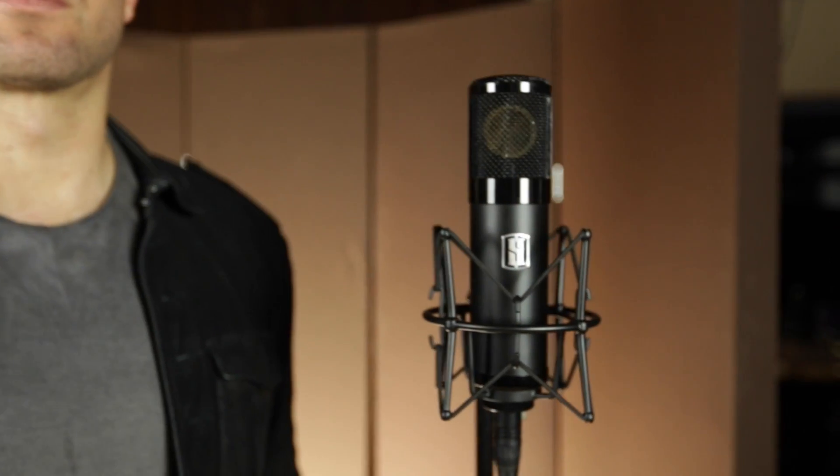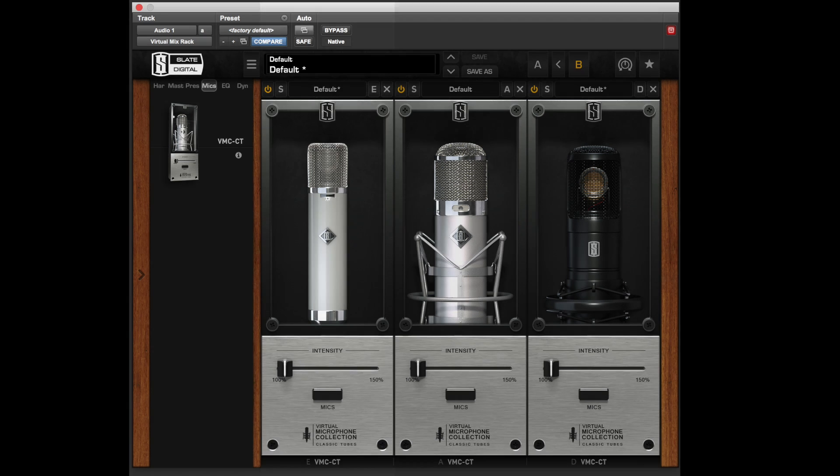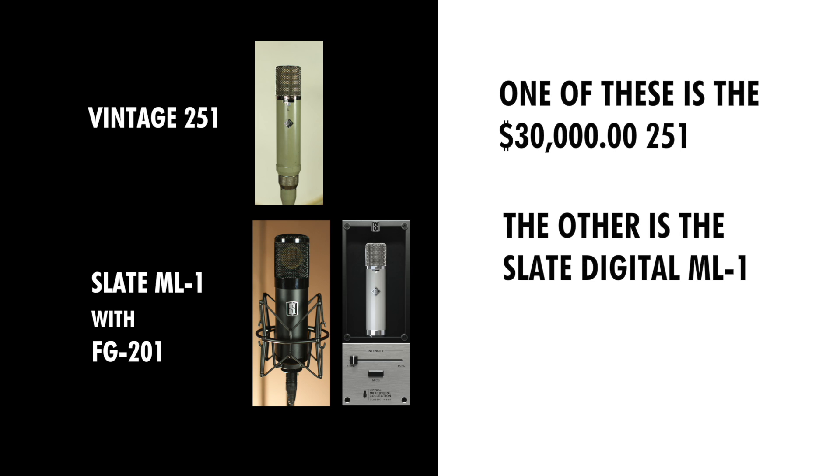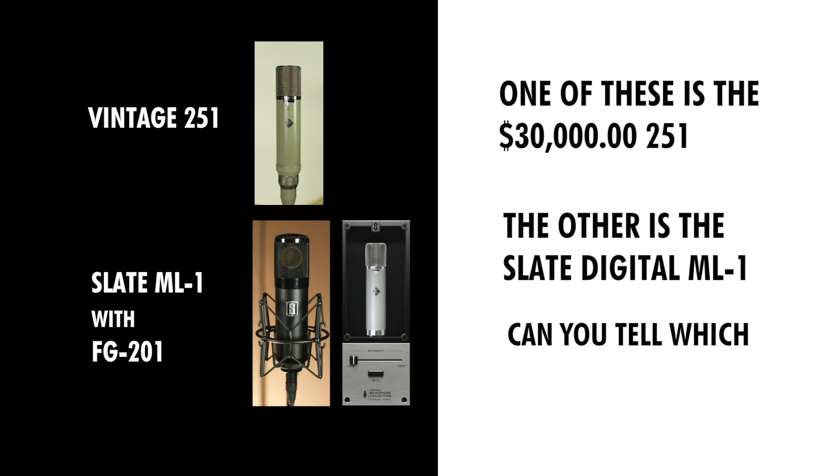You're about to hear two audio passages. One of them will be a $30,000 vintage 251, and the other will be the Slate Digital ML-1 ultralinear condenser mic paired with our FG-251 emulation. [Audio demo: vocal performance — 'Well, I was minding my own business on a Sunday afternoon. Well, I was creeping through the meadows when I thought started to bloom.']